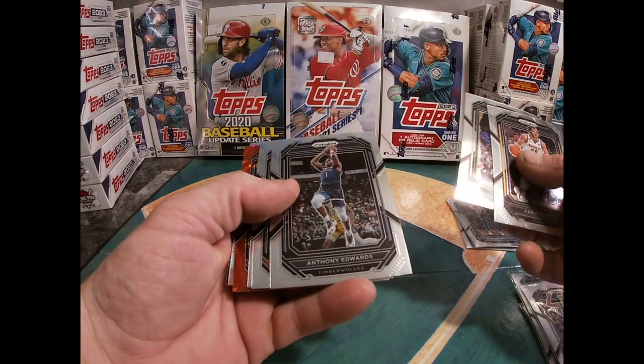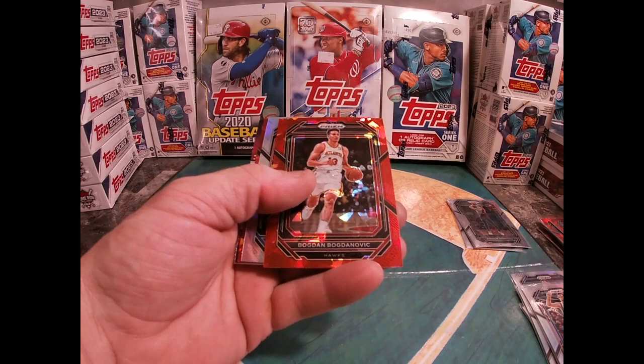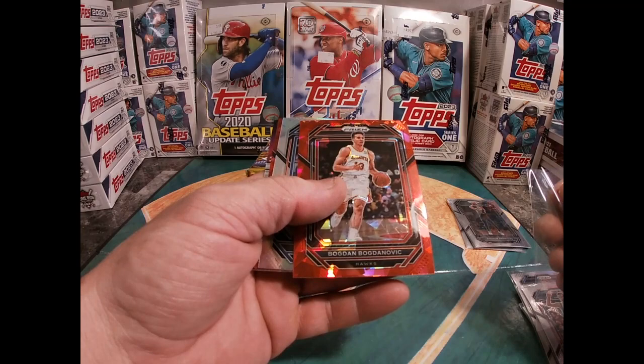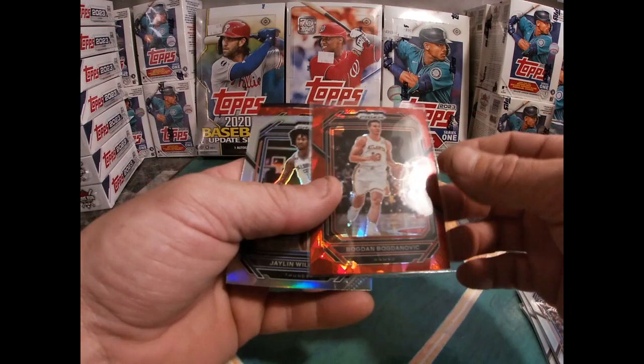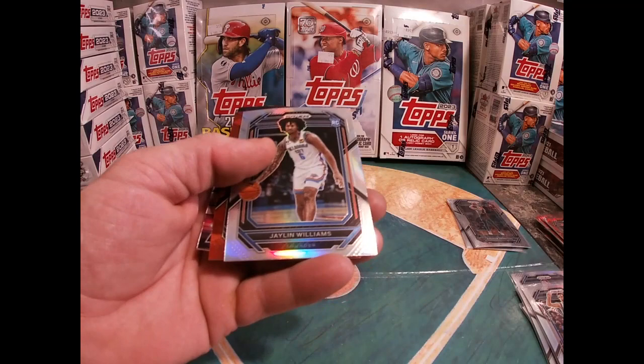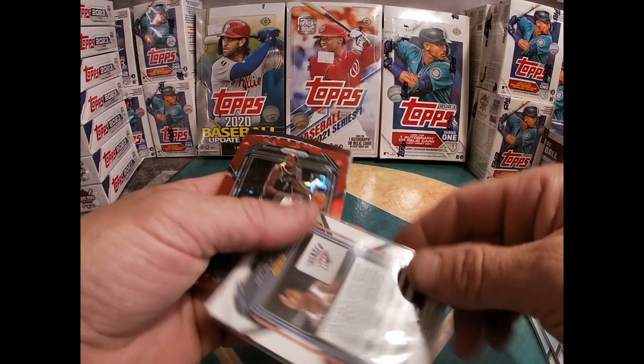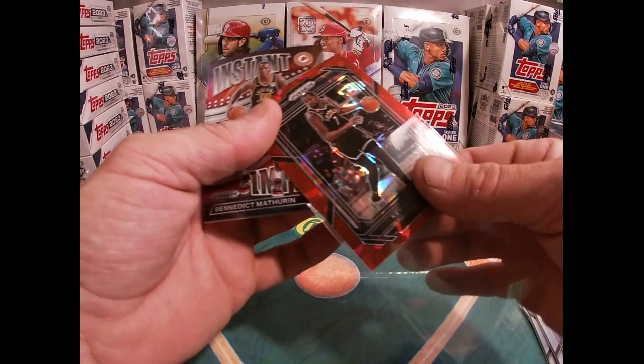Last pack for the first box — sorry if I'm checking some out guys, just absorbing the cards. Aaron Gordon, Grayson Allen, Anthony Edwards, Cameron Johnson, Kenyon Martin Jr. And here we go — we got a Bogdan Bogdanovic. Nice card. Jalen Williams — that's a silver. Oklahoma City Thunder, Jalen Williams. That's a nice one. Kevin Durant — KD.